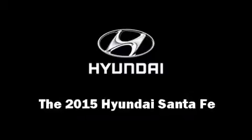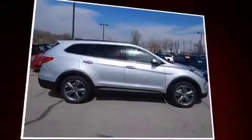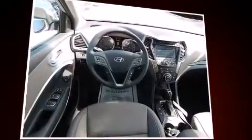Climb inside the 2015 Hyundai Santa Fe. Under the hood you'll find a six-cylinder engine with more than 270 horsepower, providing a spirited yet composed ride. It includes power seats, an automatic dimming rearview mirror, a blind spot monitoring system.